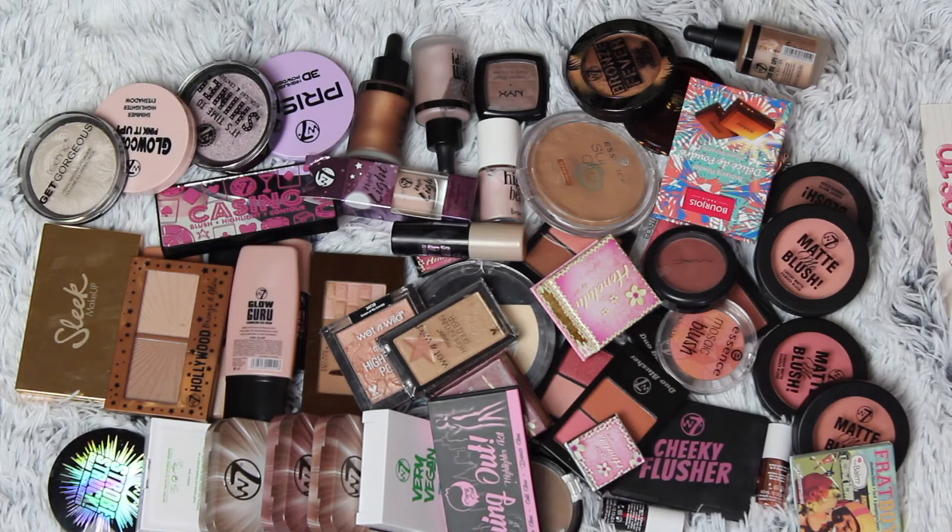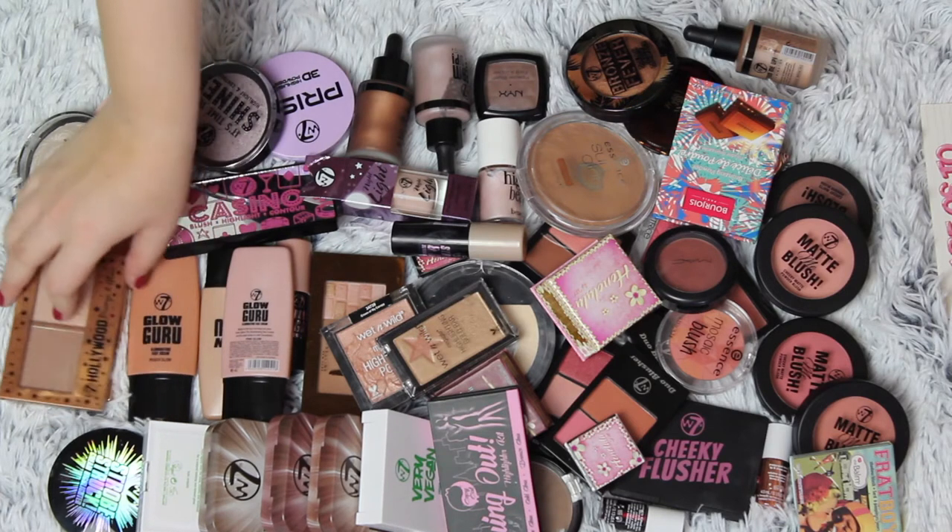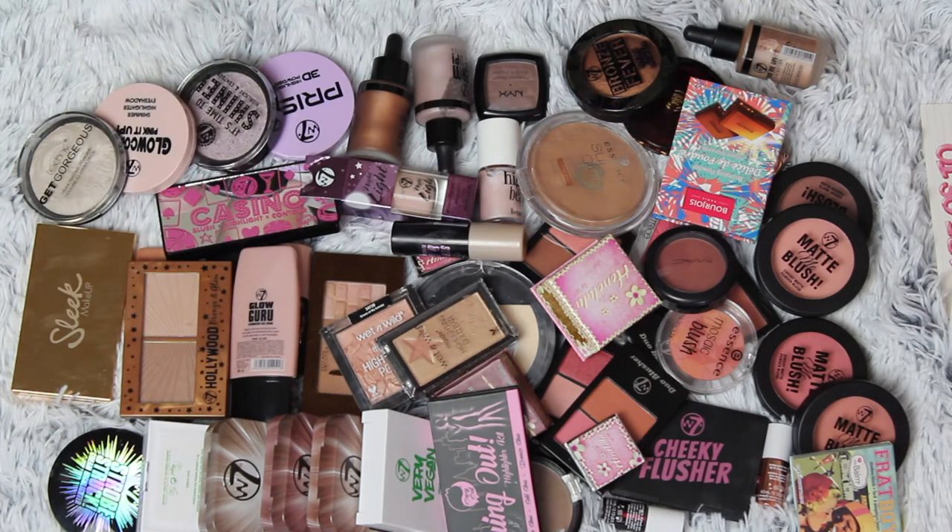So this is my blush, bronzer, and highlighter collection. There are creams, powders, liquids, and smaller palettes. This is insane — it's all in one drawer in my IKEA Alex and it's getting so crowded. My strategy is to divide it up into categories like I have done so far in my declutters, and I'll just take it one by one from one end to another and see how much I can get rid of.